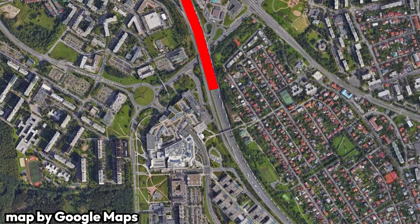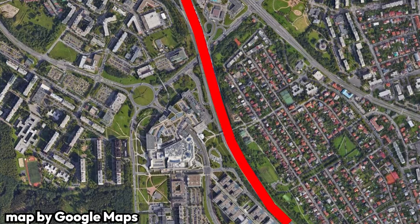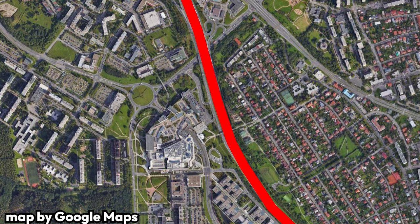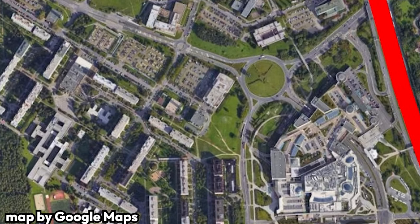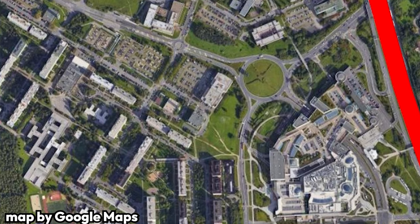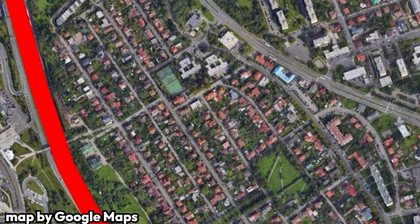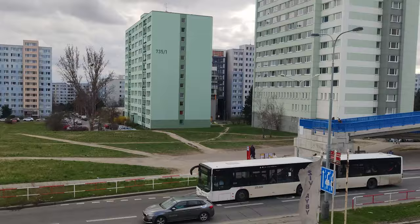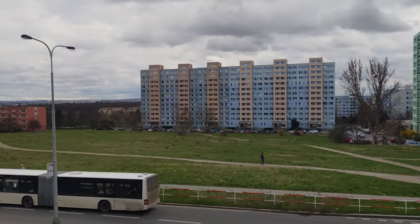The district is also quite unique in a way — it's cut in half by the infamous D1 highway running right in the middle. In an interesting phenomenon, the western half of Chodov is mostly populated by Soviet-style apartment blocks, whereas the eastern half is dominated by single-family homes. In general, Jižní město is an icon of communist-era Prague.